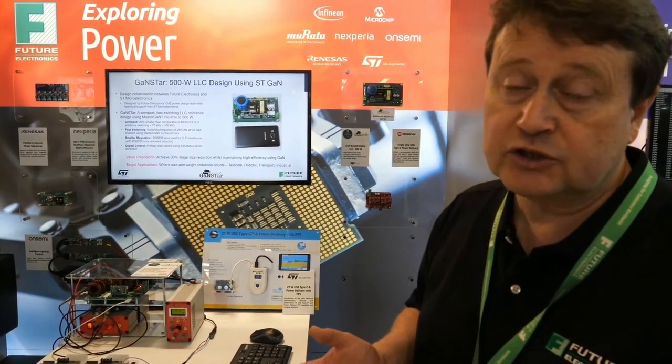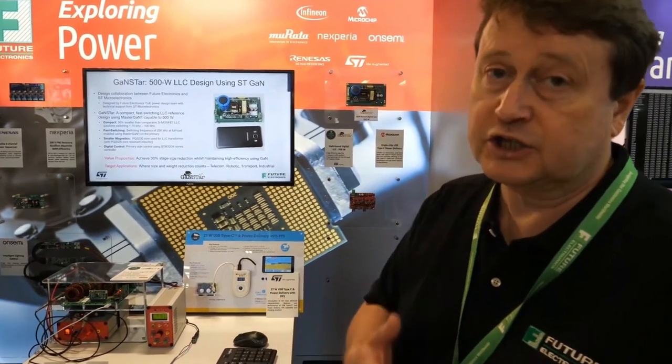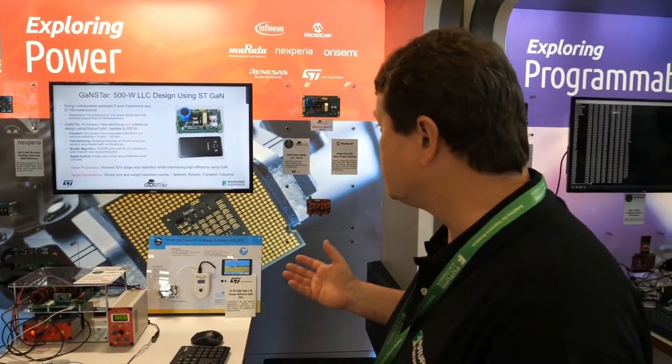Target applications are clearly where size and weight counts. From our customer perspective, that might be in the telecom market, in robotics, transport, or industrial sectors.